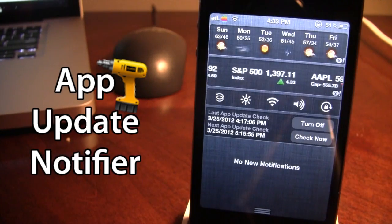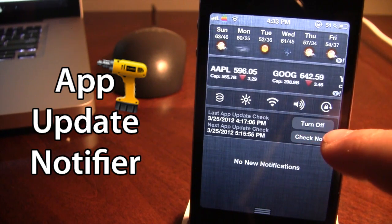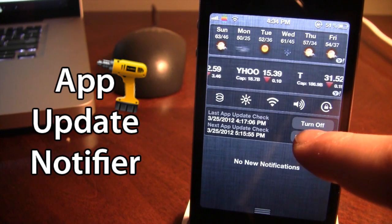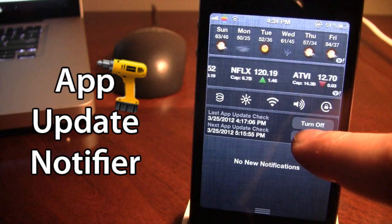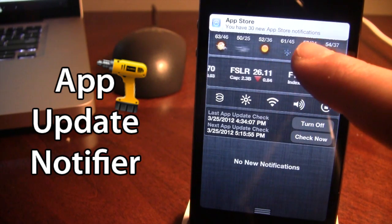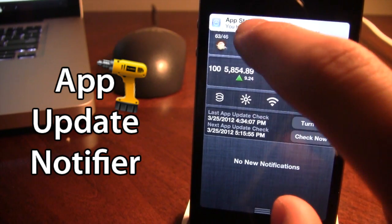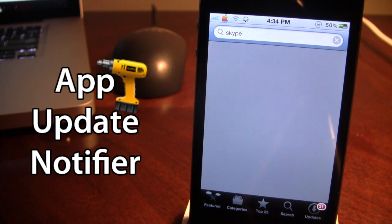If I bring down my notification center, you can see that we do have the app update here and you can turn that off or you can check now. If I go ahead and check now for the different apps on my device, you can see at the top that I have the Weather Channel available and 30 new App Store notifications. If I click on that it will bring me to my App Store and I'm able to update my apps from there.